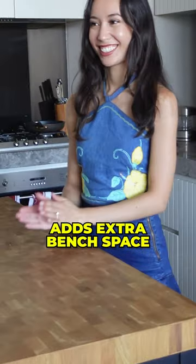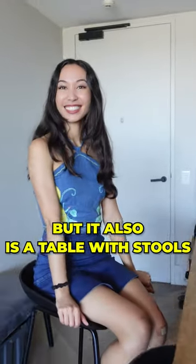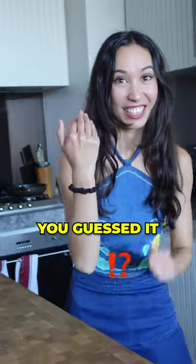And this kitchen island adds extra bench space but it's also a table with stools and it has — you guessed it — more storage.